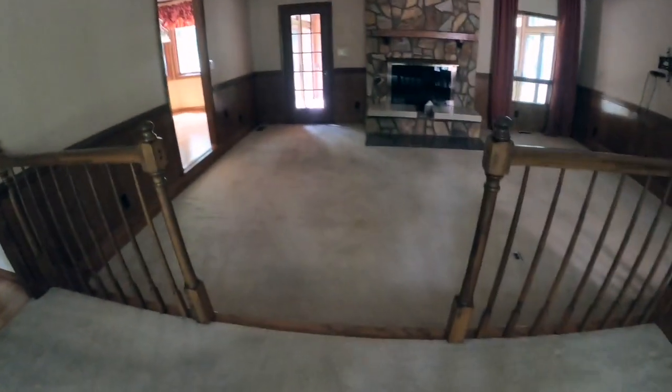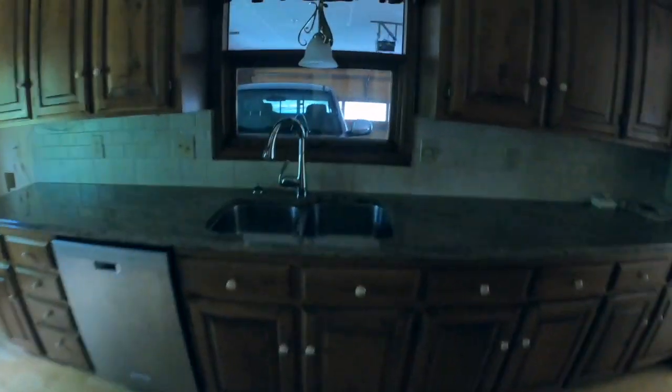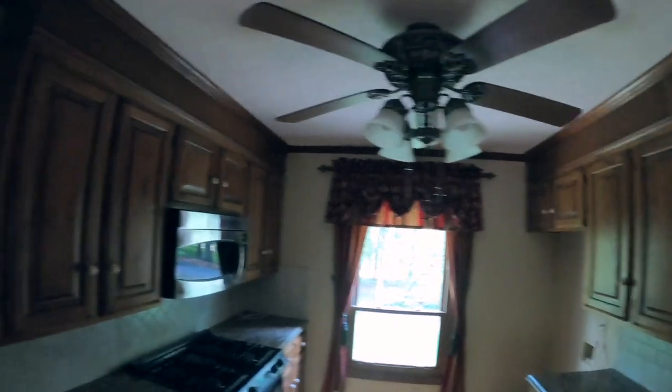We're going to talk about Revitalize — how I can help you sell your house with all this stuff fixed, where you don't have to worry about fixing it and you don't have to pay for it before closing. It's all taken care of for you through Revitalize. This is one of my favorite parts: the kitchen window that looks over into the garage. That's an easy fix, and I can tell you how to make it stunning for your buyers.